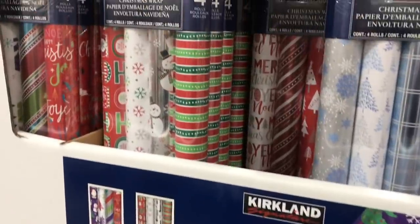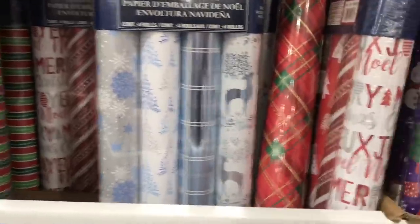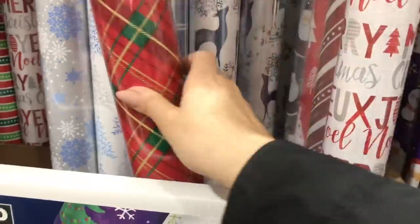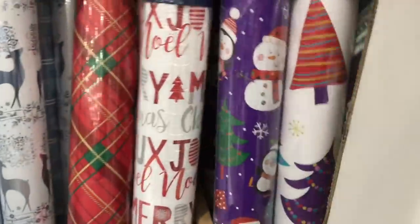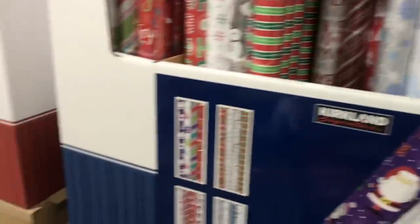A few years back I bought one of the really thick rolls here that were reversible — it had two prints, one on each side. I think it was larger than this roll. But it lasted me so many years that I almost got tired of looking at it after all that time.